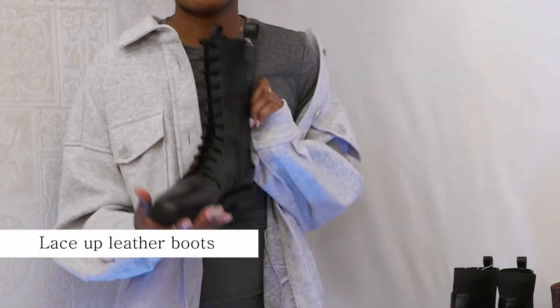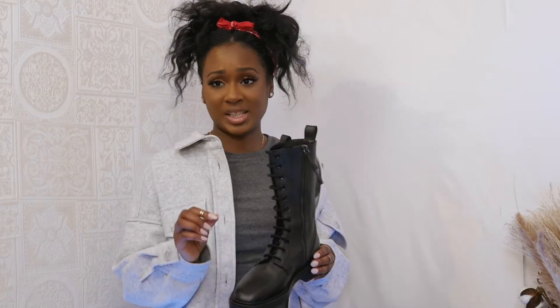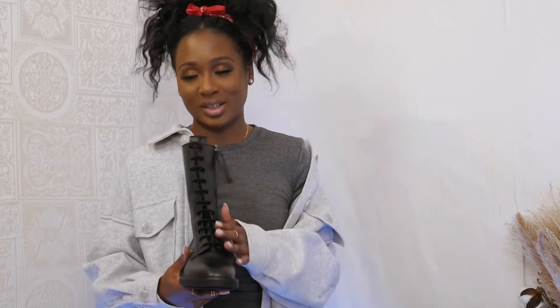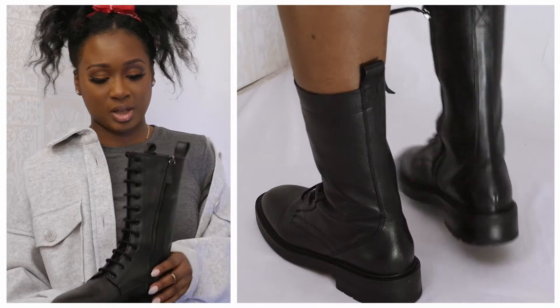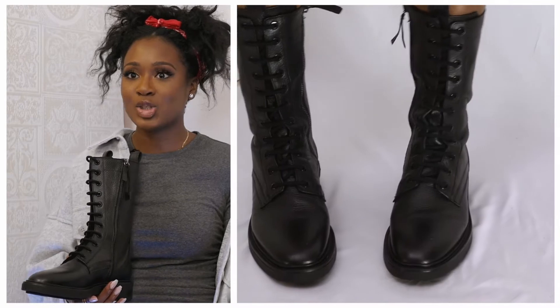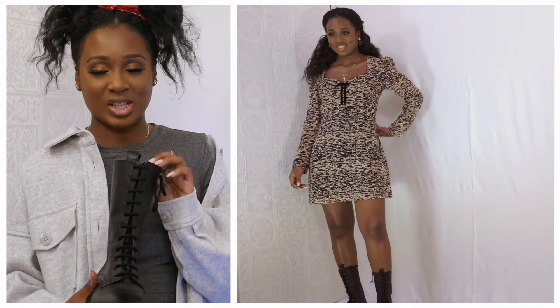I'm going to start off with these Zara lace-up boots. I am totally in love with these boots — you'll see why when I try them on. I love the fact that they're lace-up at the front but they also have a zip, so you do not have to undo the lace before you put them on. They come up above your ankles — these are probably the longest ones I have here today — and they fit close to your leg. If you wanted to wear these with a lovely mini dress, it would look amazing.